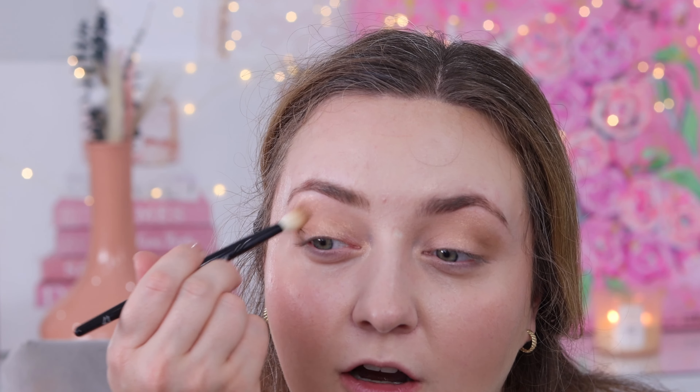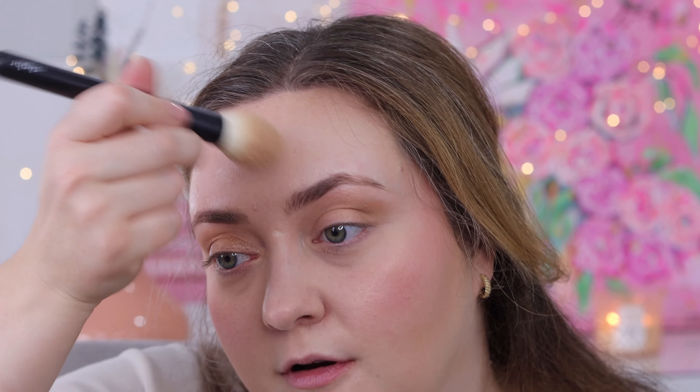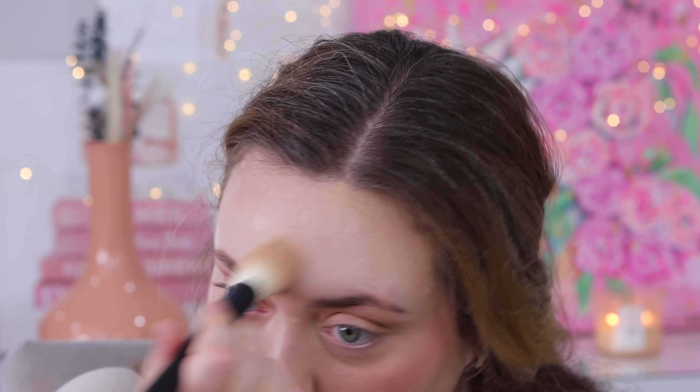Then we're going to go back to that Wayne Goss brush and just blend, blend, blend. I'm going in with my Charlotte Tilbury Airbrush Flawless Finish under my eyes — this gives just a little bit more coverage and helps the foundation last all day. I like to put it in my T-zone and most importantly under the eyes, where it just makes me look a little bit more awake.